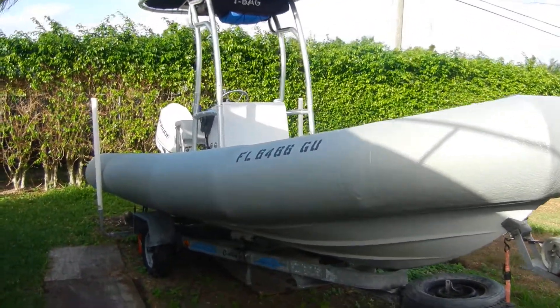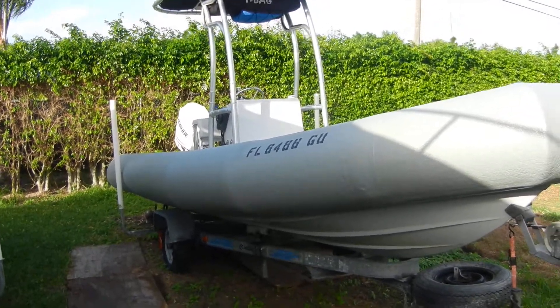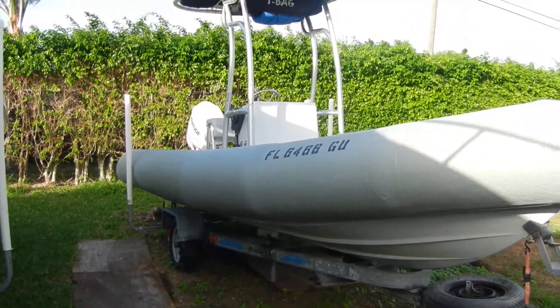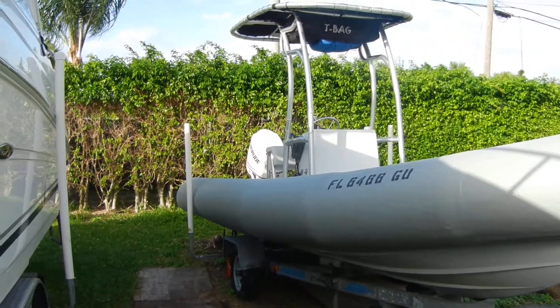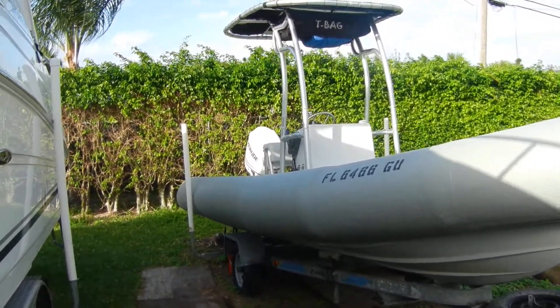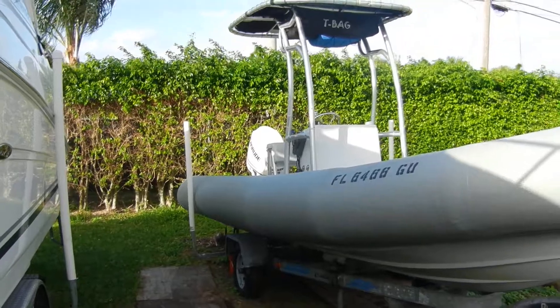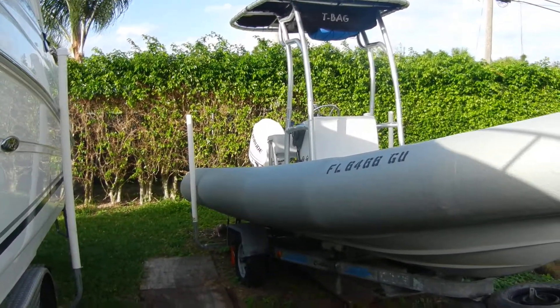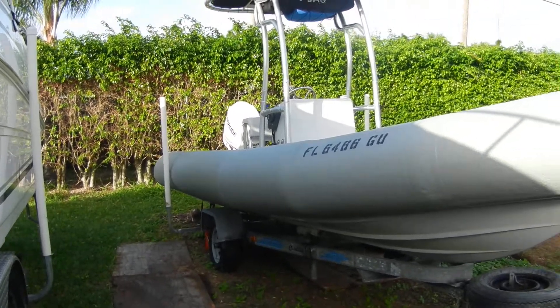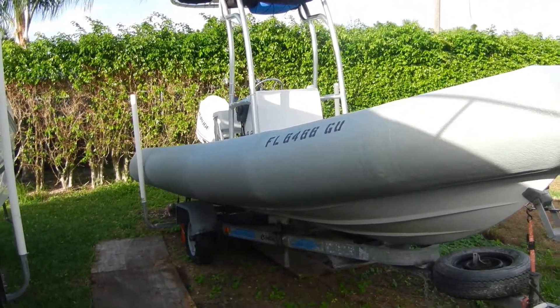We're looking at a custom-made 2013 center console, 20-foot, with a 115 Evinrude on the back — an e-tech motor, also a 2013 — with 100 hours on it and 94 hours on it, and the 100-hour service has been done.